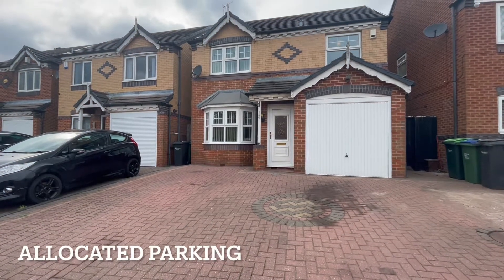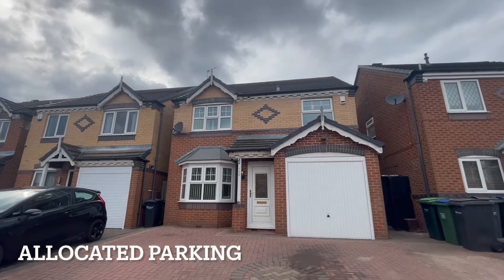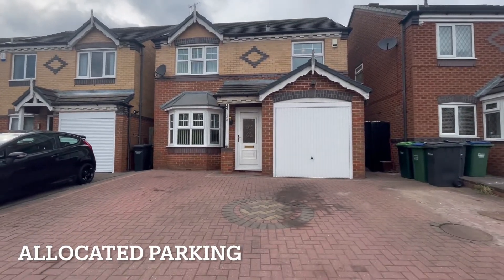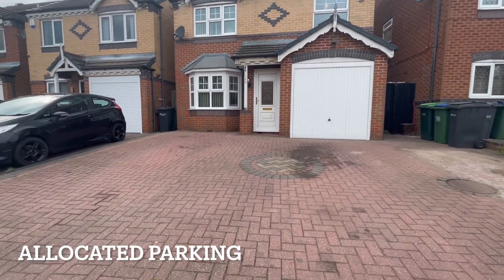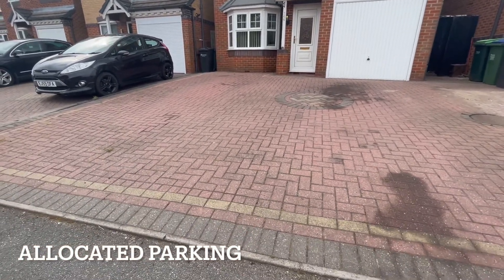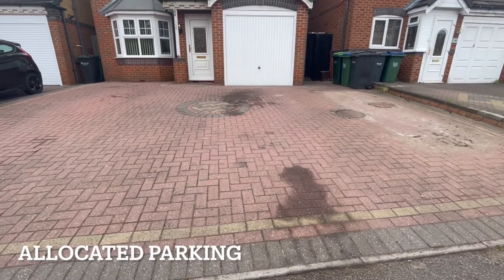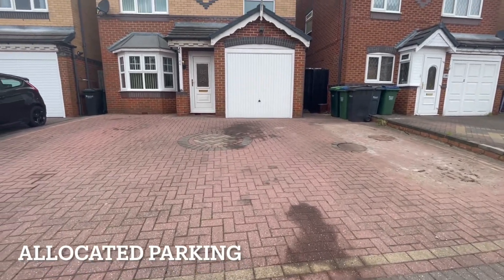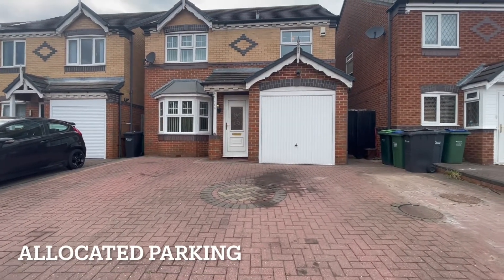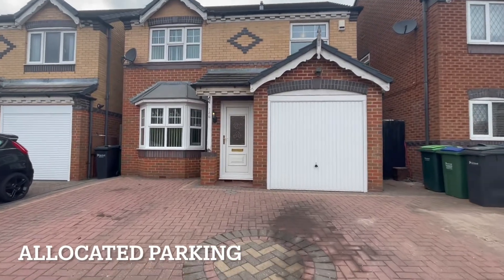So if you turn towards the house, this is the property itself. It's a three-bedroom detached property. You can see there's plentiful parking for several cars — it's all been block paved. We've had long-term tenants here for about 10 years; they've now vacated and the property has become available. The garage is not an integral garage — you go in from the outside, you can come in from the garden side or from this side as well.